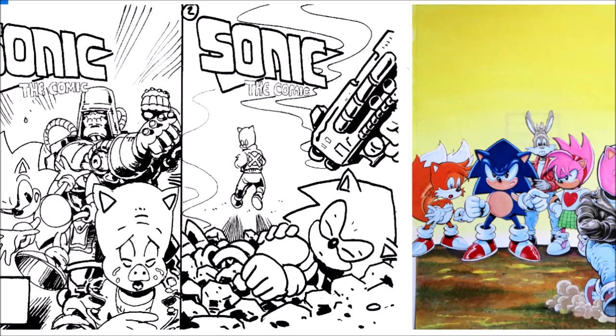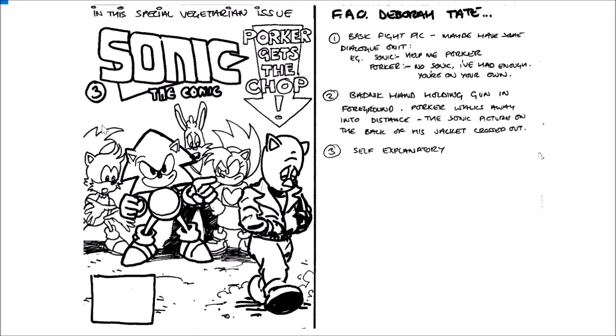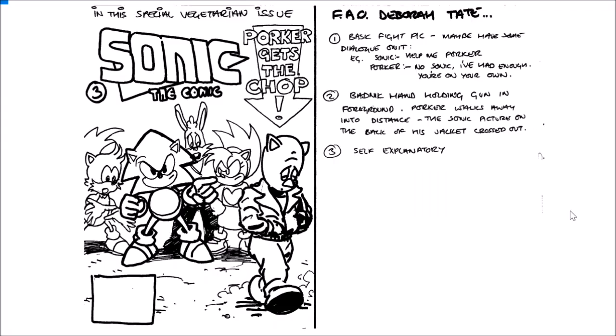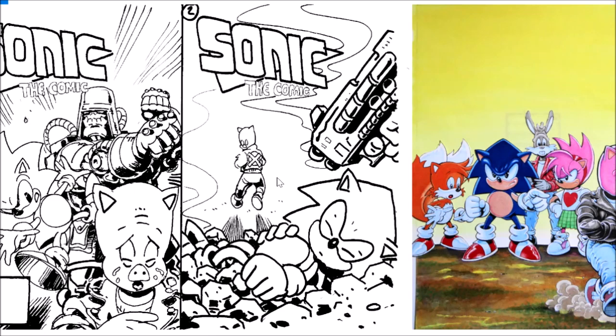Here are all three cover roughs plus the finished cover — I actually own the original artwork for issue 76, which I've put next to it so you can get a good comparison. The blank bit at the top would have been where the Sonic the Comic title and other descriptions went, along with the barcode. Not too much changed between the rough and the finished version — Tails and Amy were definitely given more detail, but their expressions remain the same. Porker's eyes are actually closed in the rough whereas they were changed to open and more upset-looking in the final. Definitely check out issue 76 if you're not familiar with Sonic the Comic — it's a really well-written story with top-notch artwork.